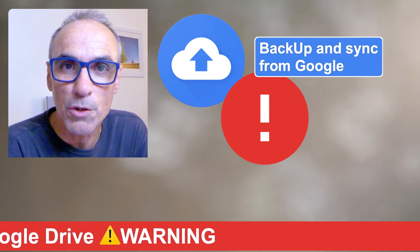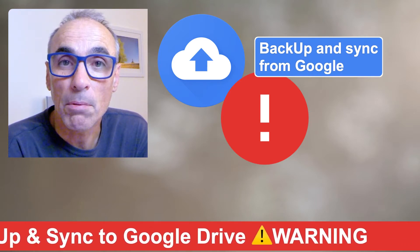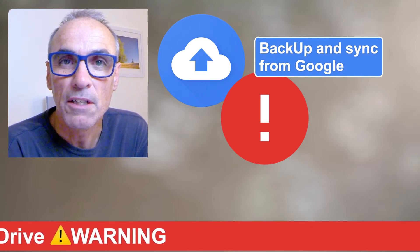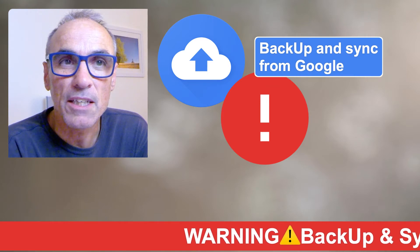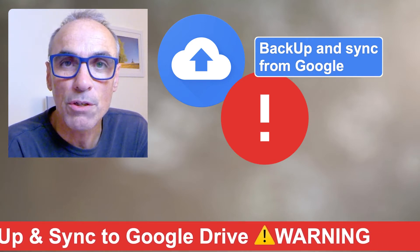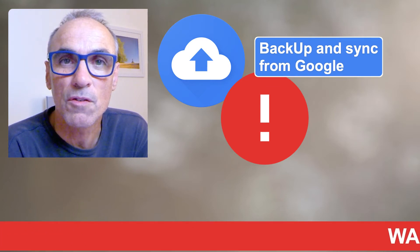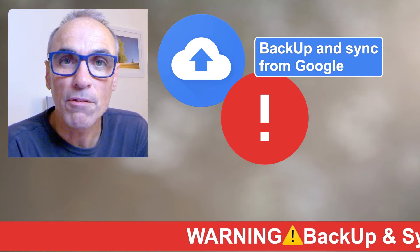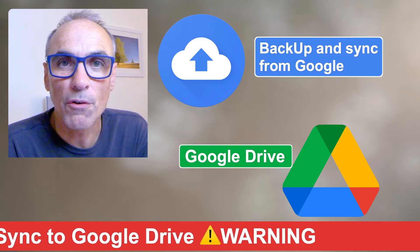I used to have a situation where I had my files on my computer and they would sync to the Google cloud so I could share them across a couple of different computers, which was really useful for me. We move on to today — I was using the Google Backup and Sync, which is the original system Google is now phasing out. If you're using that, you will see recommendations and pop-ups come on to your computer saying to move over to the new Google Drive scenario, and I thought today would be a good day to do that.